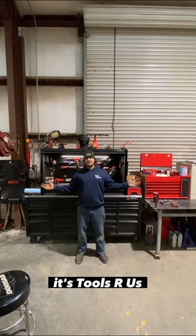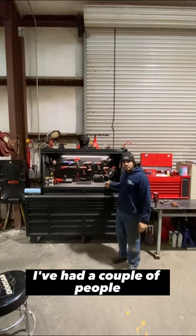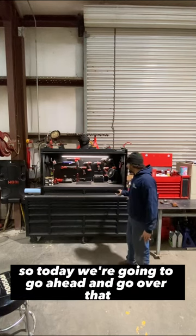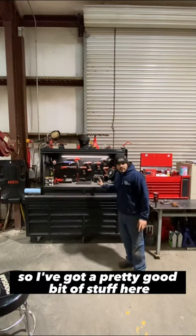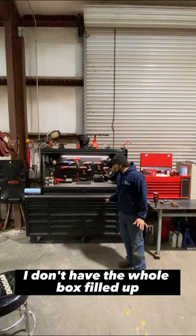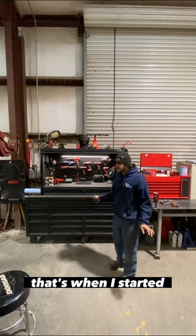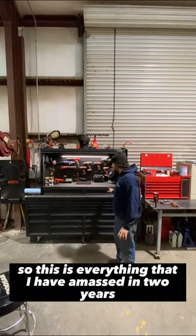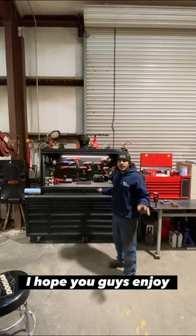Hey, what's up, you guys? It's Tools RS, and today we're going to be doing a tour of my toolbox. I've had a couple of people that have wanted me to do this. I've got a pretty good bit of stuff here. I don't have the whole box filled up — I just started doing this. It'll be two years ago on June 1st that I started getting into the mechanicing and stuff, so this is everything I've amassed in two years. I hope you guys enjoy.